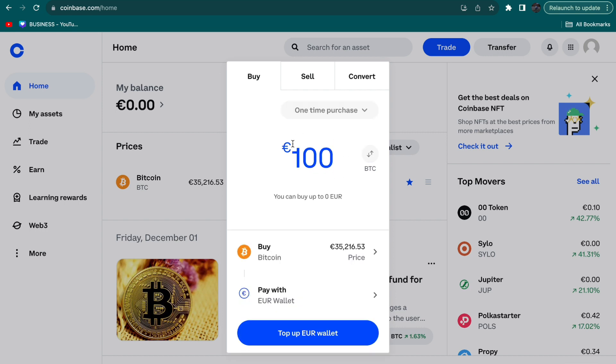If you want to invest 100 euros, just type in 100. For me it says 'top up euro wallet' because I don't have 100 euros in my euro wallet. If you do have enough, it will say 'Buy' right here and you can confirm it.